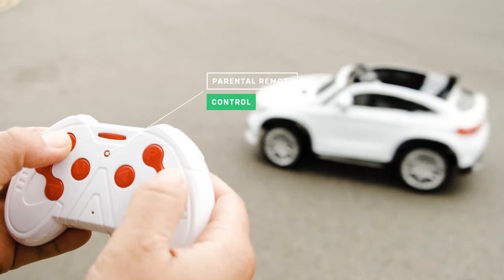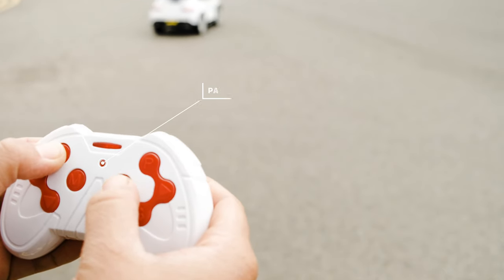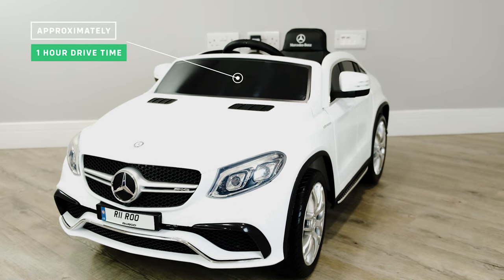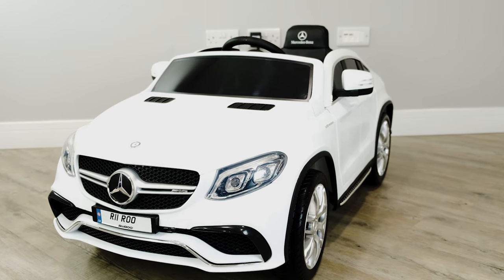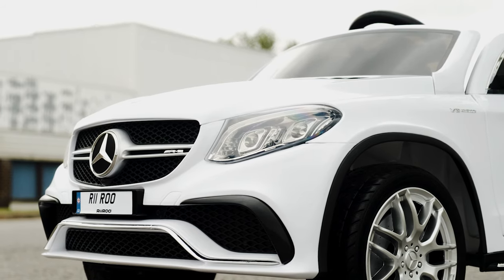All RiRu cars come with parental remote control, so you are able to override and take control at any time. The charge time is approximately six to eight hours on a full charge and a drive time of approximately one hour on a full charge. Just remember, this will vary depending on the type of use.